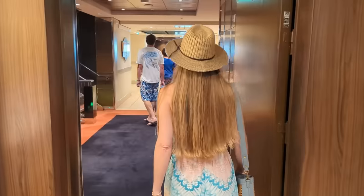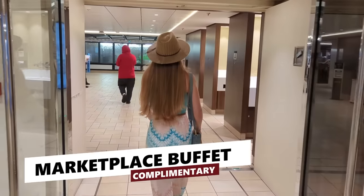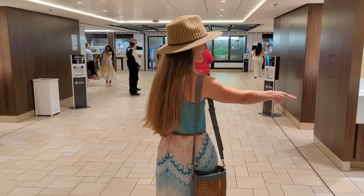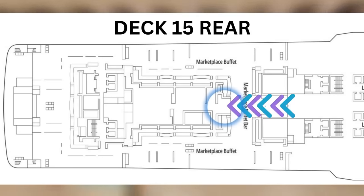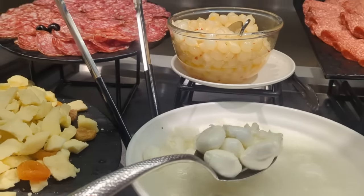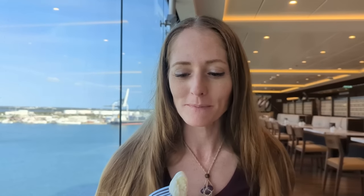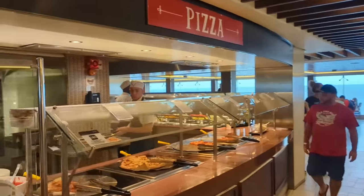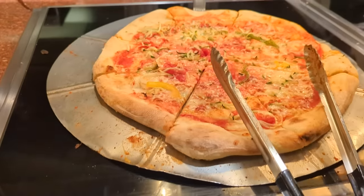On the 15th floor, you'll find the buffet, multiple bars, and the pools. We're starting our tour of Deck 15 at the Marketplace Buffet. Upon entering the buffet from the main entrance, you'll find wash stations on the sides and generally a staff member reminding people to use them. Straight ahead, you'll find something unique to MSC ships and one of our favorite parts of this cruise — the mozzarella station. Right next to the mozzarella station is the pizza station, where you can find what was easily the freshest and most delicious pizza we've ever eaten on a cruise ship.